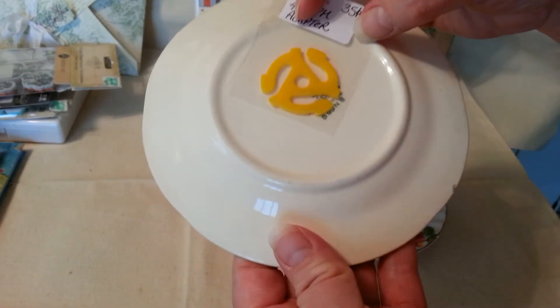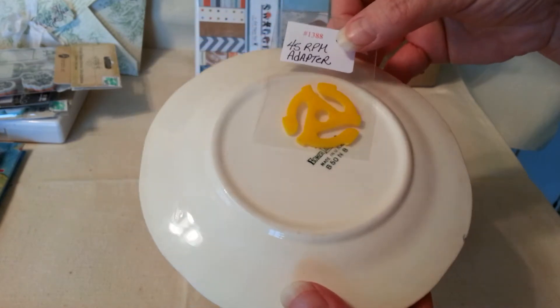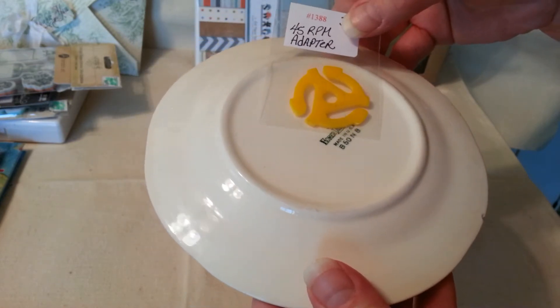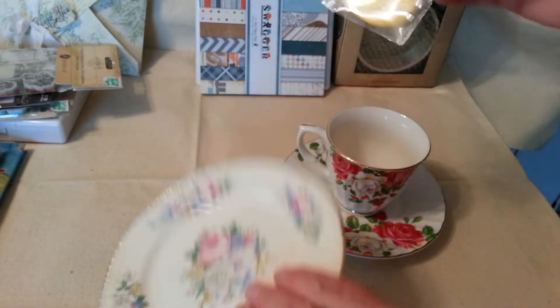It's a 45 adapter. I don't know why, but I just had to have it. It took me back in time — I just remember having those growing up for my 45s. So I had to have that.